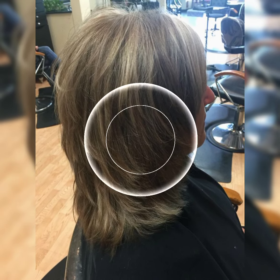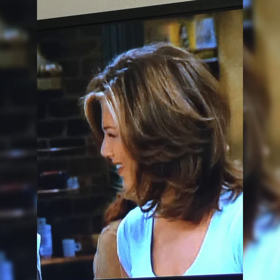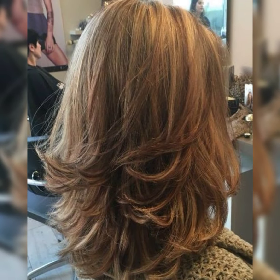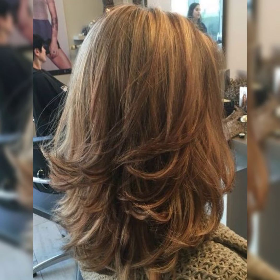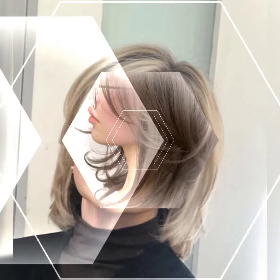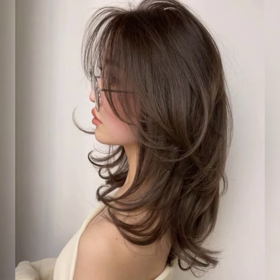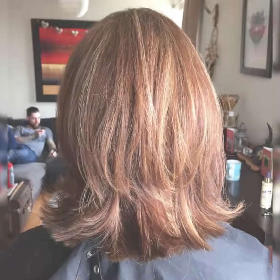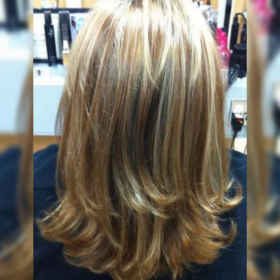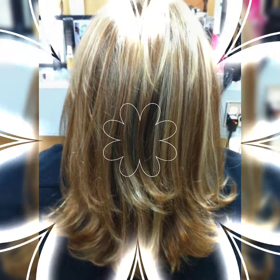Long bob haircuts are shorter than the traditional bob and still give a chic and stylish look. Lobs can be customized with layers and bangs. They are great for low maintenance styling and can be worn in various styles and colors. Whether you want a sleek polished look or a more relaxed effect, a long bob is a fantastic choice.